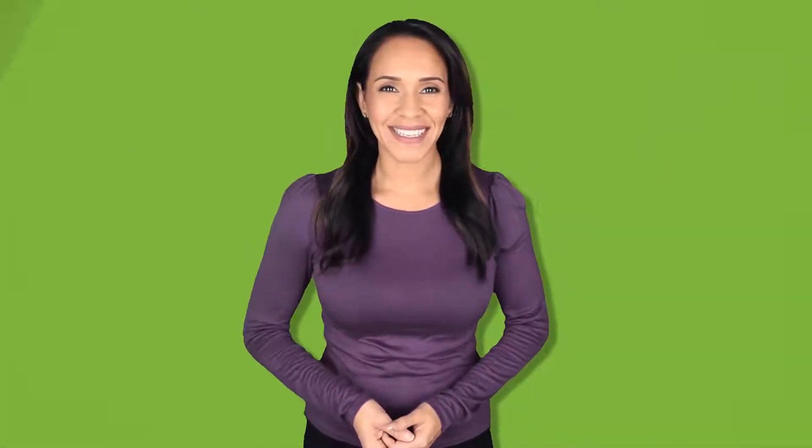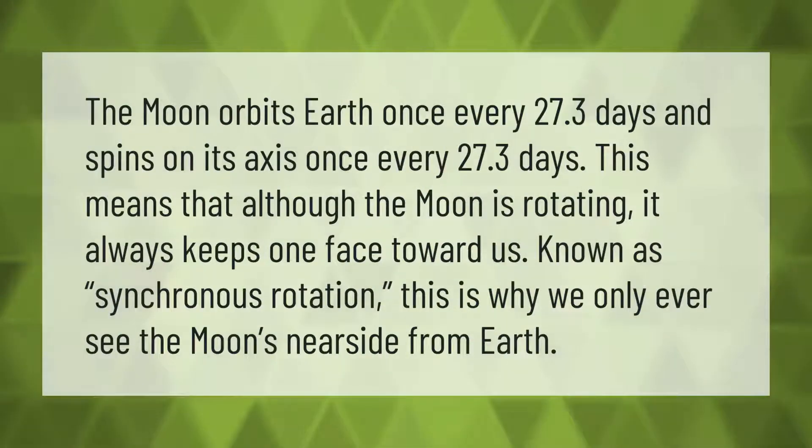The moon orbits earth once every 27.3 days and spins on its axis once every 27.3 days. This means that although the moon is rotating, it always keeps one face toward us — known as synchronous rotation. This is why we only ever see the moon's nearside from earth.